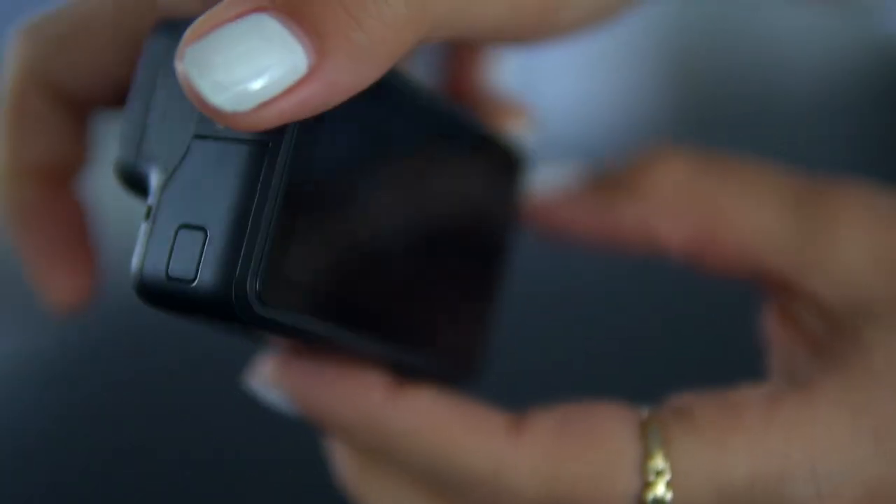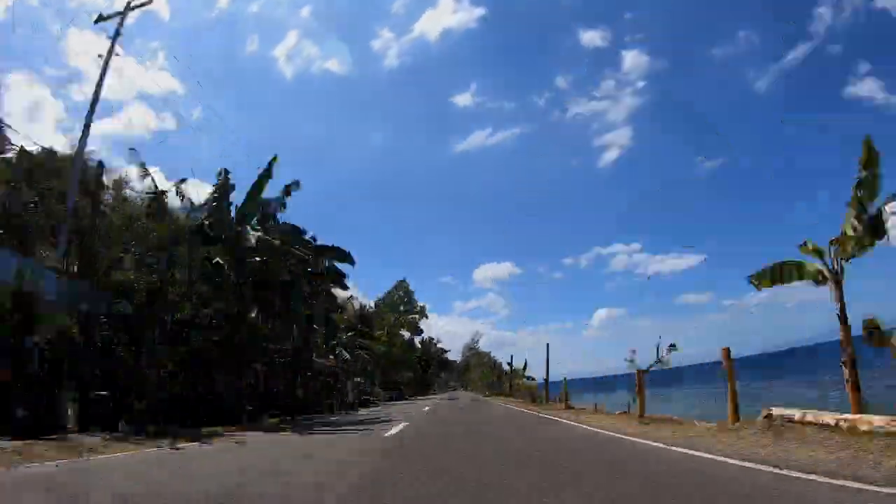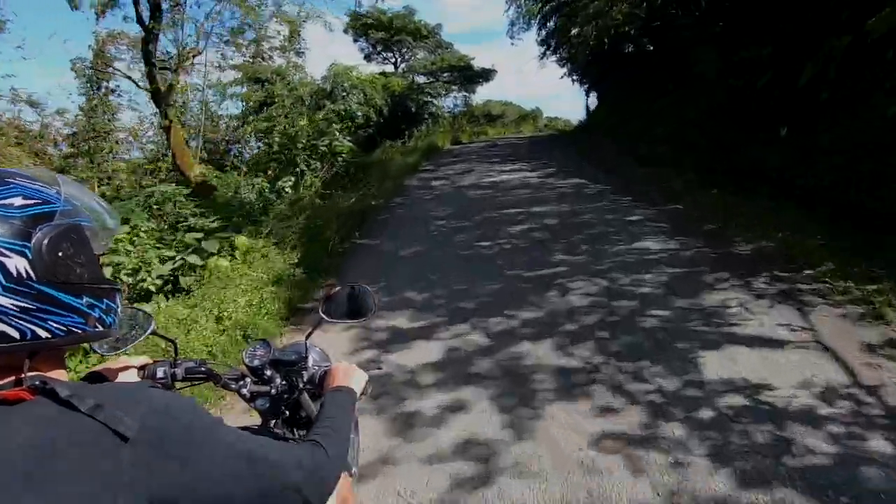Next up is the action cam — the GoPro Hero 7. We got this about three months ago and it's been a lifesaver. We've actually filmed two or three videos entirely on the GoPro. It's a workhorse. It's totally waterproof down to 10 meters, and the in-camera stabilization in Time Warp mode is awesome. We've mounted it on tuk-tuks and motorbikes down bumpy roads, and the quality always amazes us — it looks incredibly smooth and silky, like someone is holding a gimbal.